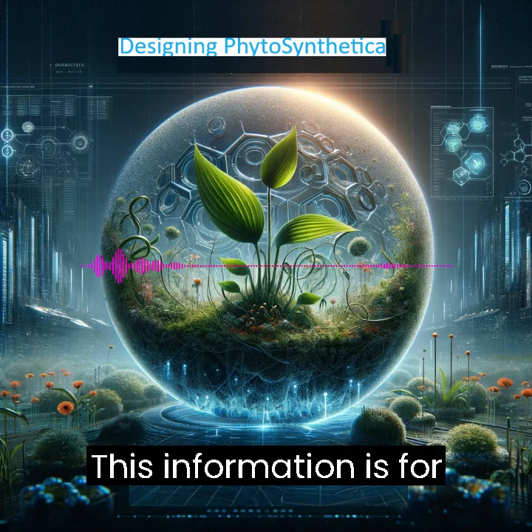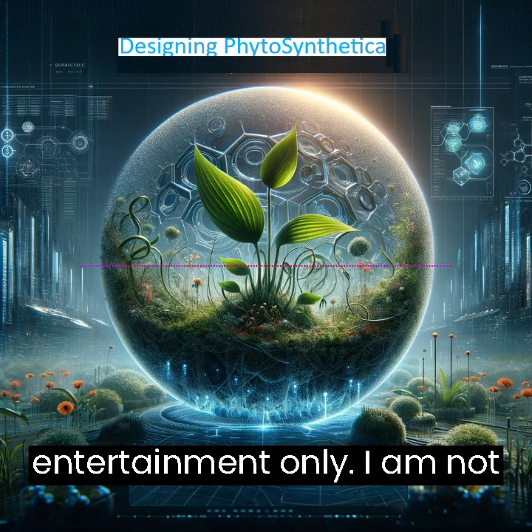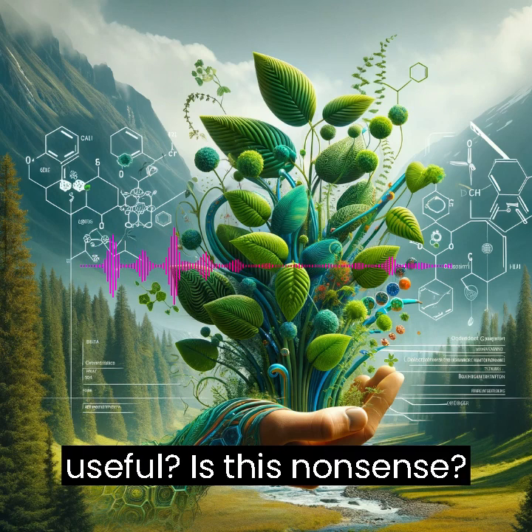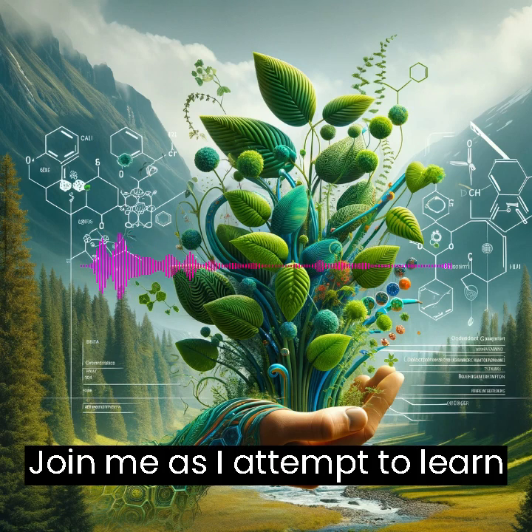Welcome to Cognition Chunks. This information is for entertainment only. I am not trained in genetics. Is this useful? Is this nonsense? Join me as I attempt to learn from GPT.